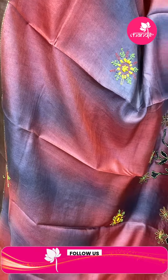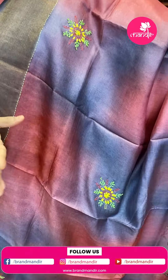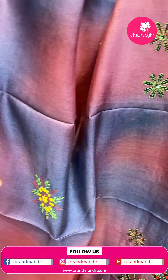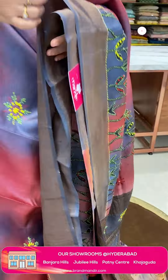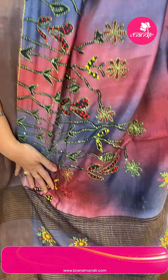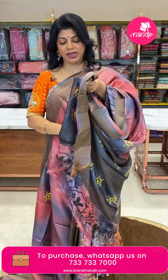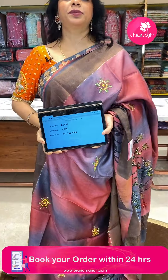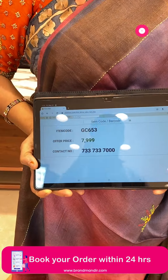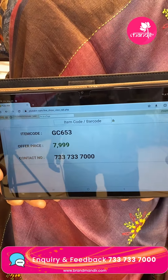Next saree — maroon shade with shibori style, a bluish grey mix, tie-and-dye look. Kantha work and knotwork with buttas, highlighted with printed kantha work and knotwork. Tissue border in contrast grey colour. Pallu has zari lines, work buttas and floral handmade work. Blouse is contrast with border in elephant grey colour — not black, elephant grey. Price is 7999, code GC653. Take a screenshot and WhatsApp us on 7337337000.